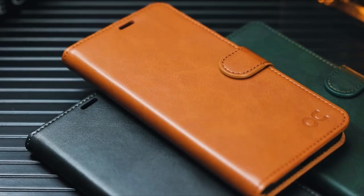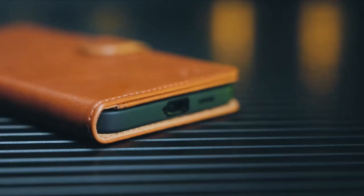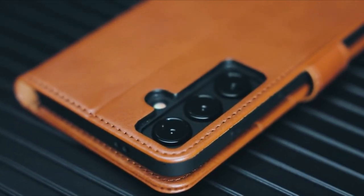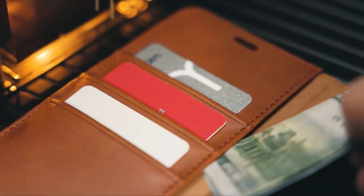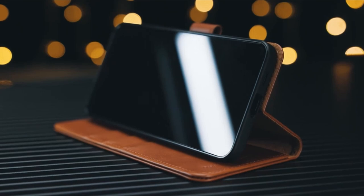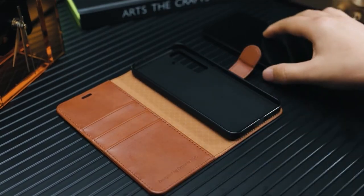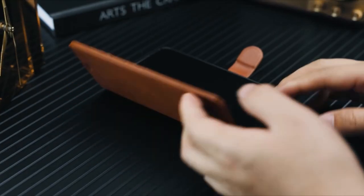Hello everyone, I am back with another video about the best Galaxy S24 Plus case with card holder you can buy on Amazon. Subscribing to our channel and pressing the bell icon will give you access to more interesting videos. The following list is based on my personal opinion and research, ranked based on quality, features, and pricing. Check out the links in the description below for updated pricing and more information on the products mentioned.